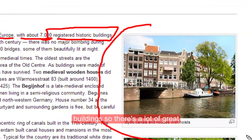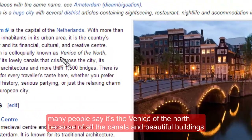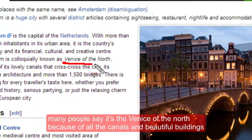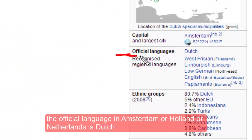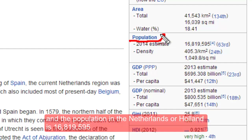Amsterdam has one of the largest historic city centers in Europe, with about 7,000 registered historic buildings, so there's a lot of great architecture. Many people say it's the Venice of the north because of all the canals and beautiful buildings.